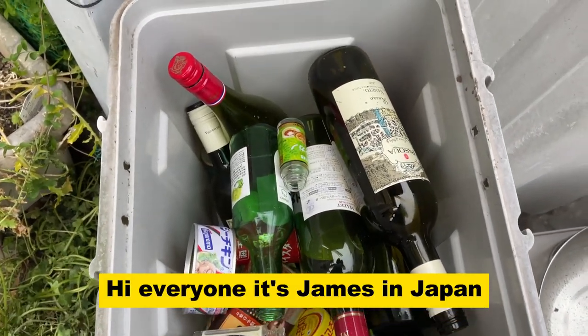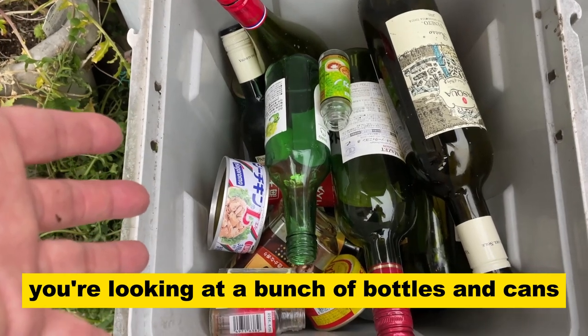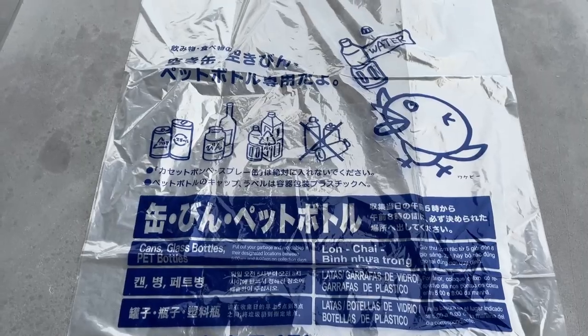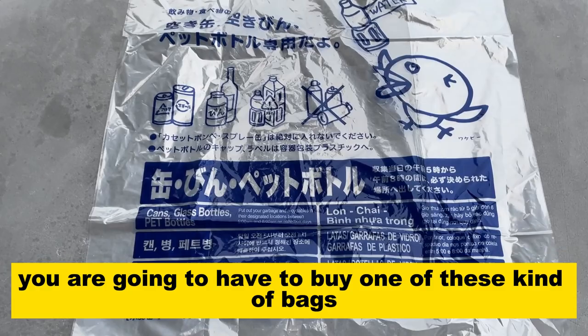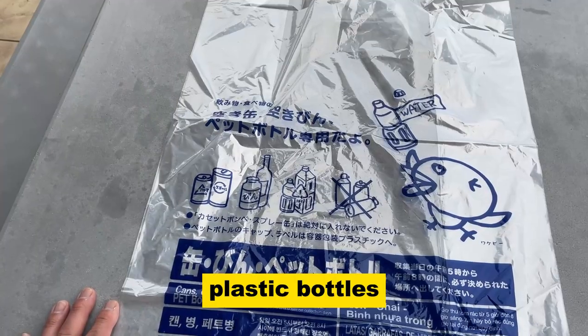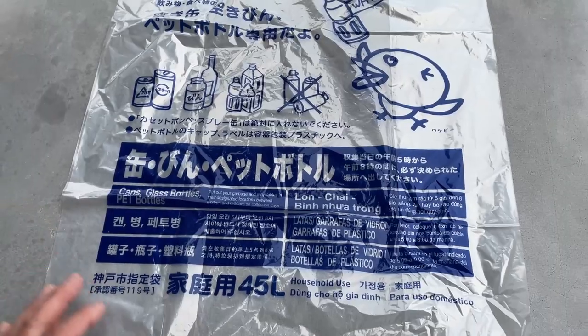Hi everyone, it's James in Japan. You're looking at a bunch of bottles and cans. I'm going to show you how to dispose of these in Japan. If you live in Japan, you are going to have to buy one of these kind of bags — it says cans, glass bottles, PET bottles, plastic bottles, and canned food.